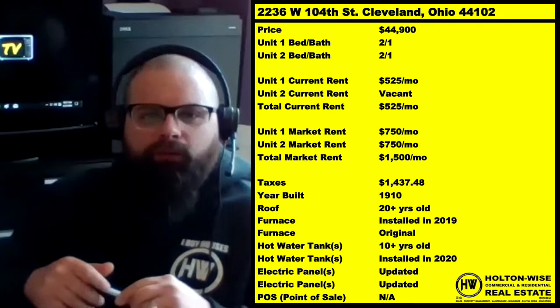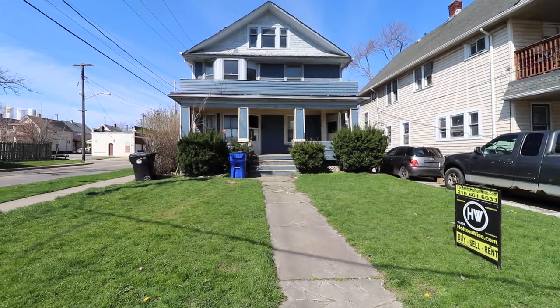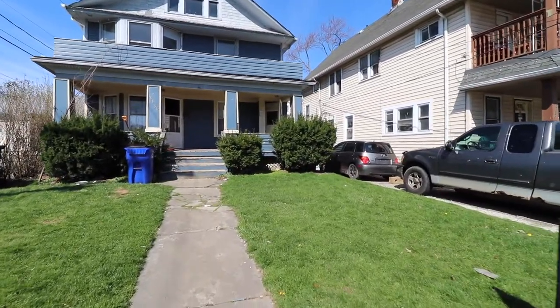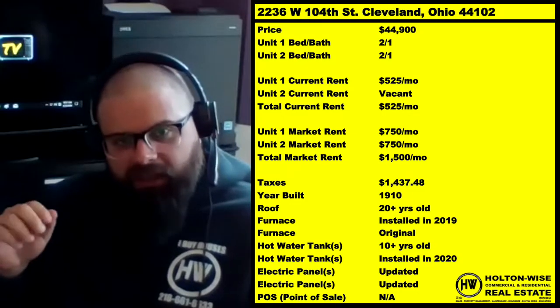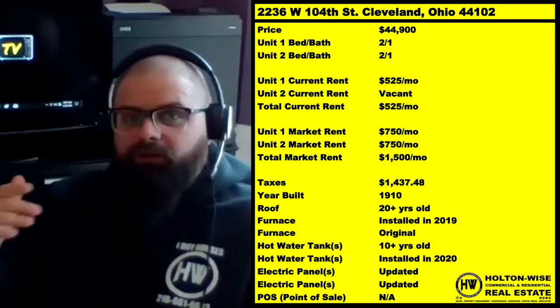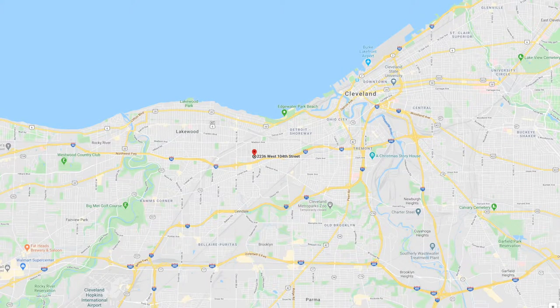Welcome back. Diving right into the second property now. 2236 West 104th Street, Cleveland, Ohio 44102. This property is a solid cash flow earner. $44,900 — we got two units, each with two bed, one bath. This property has got some nice upside as well. Neighborhood-wise, we're still D-class, still over on that west side where I'm very high on. This is a much further west than our quad.